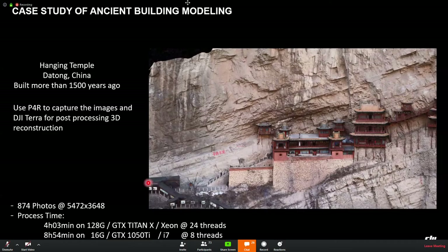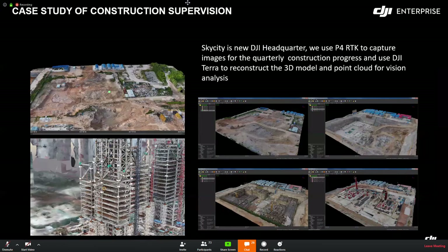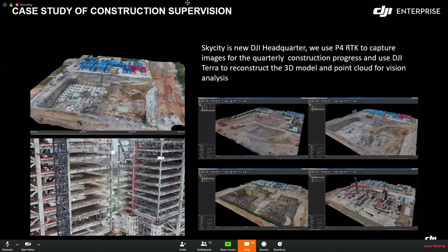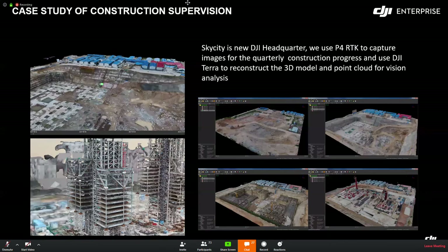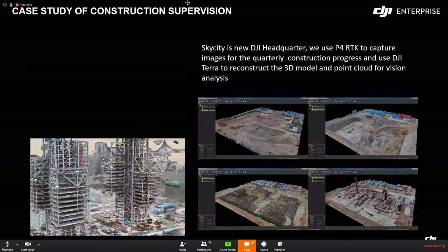This is another case for construction supervision. The building is SkyCity, designed to be a new headquarters. We use Phantom 4 RTK to capture images for quarterly construction progress monitoring, then use DJI Terra to reconstruct the 3D model. Construction progress can be fully and intuitively displayed in the project progress report, which greatly helps construction supervision and management.